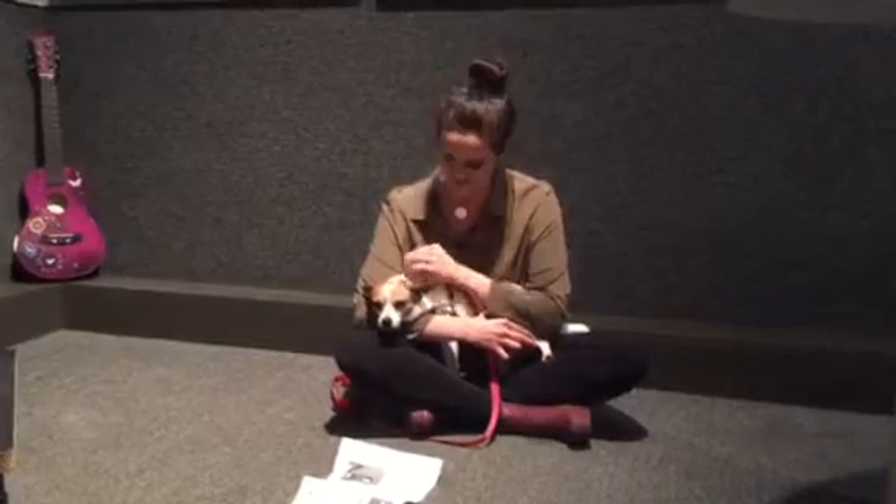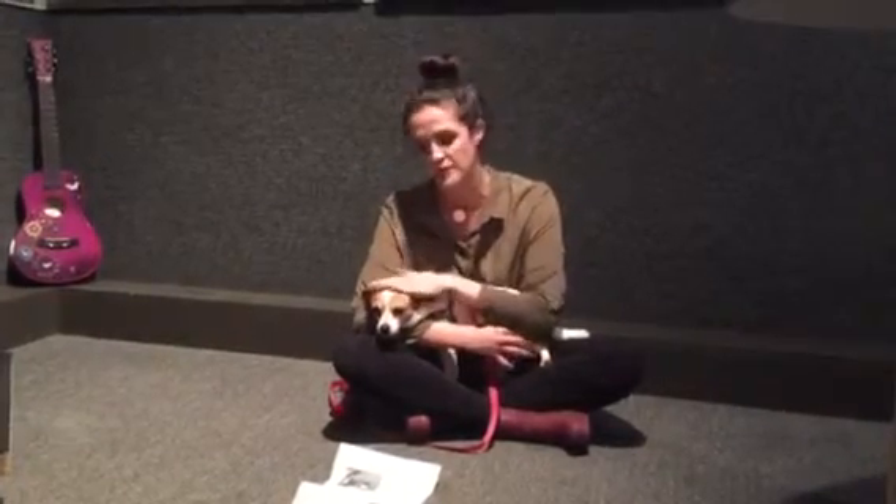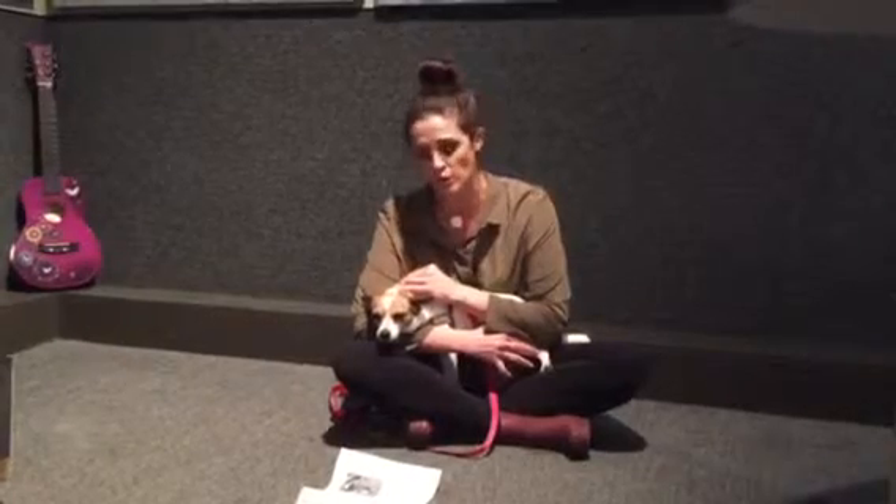Hey guys, it's Katie with the Humane Society of Tampa Bay, and it's Furry Friday! Can you check out this little snuggle monster that I have right here? This is Phoebe. Phoebe is a five-year-old chihuahua mix.